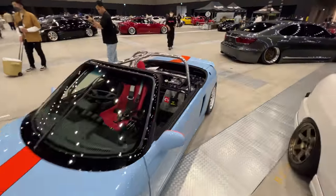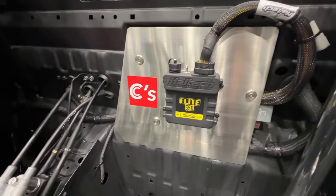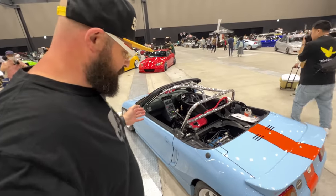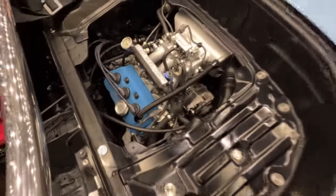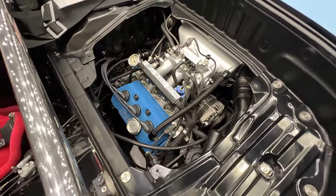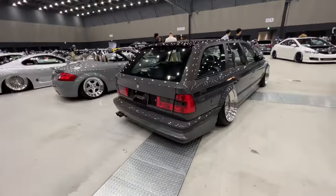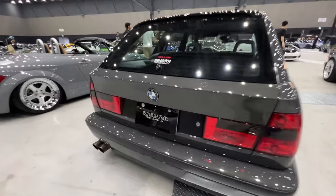Speaking of little cool Honda Beats, this is one I actually shot for Haltech last year — it runs a Haltech Elite 550. I love the livery, it's based after the Gulf coloring, sits on T37s. The engine has been rebuilt and he's exposed it for us.